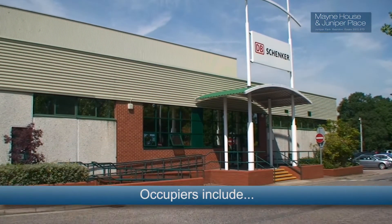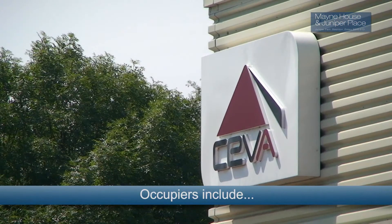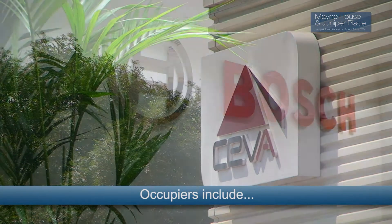Occupiers include Schenker, Starbucks Coffee, Seaver and Bosch.